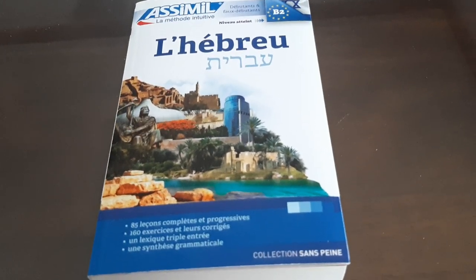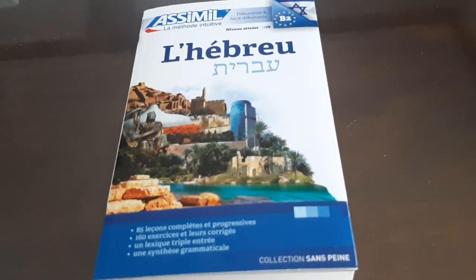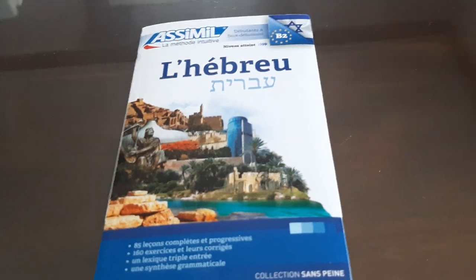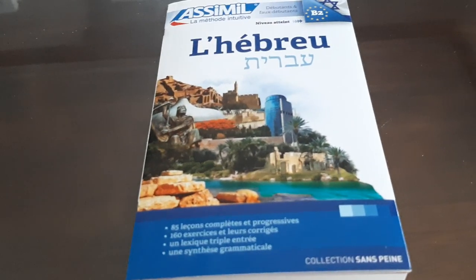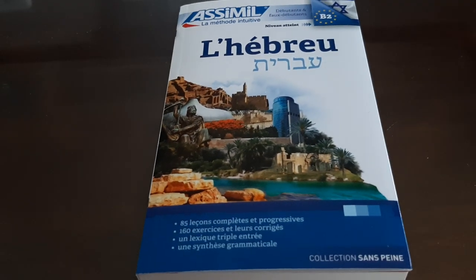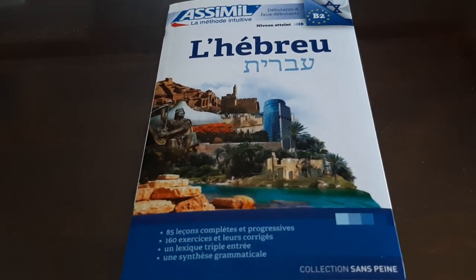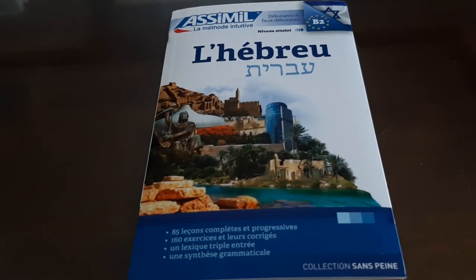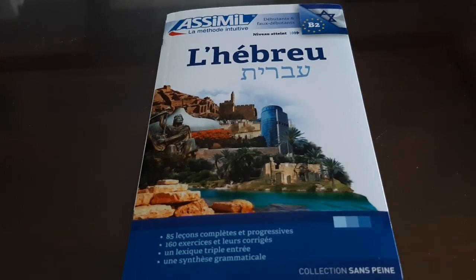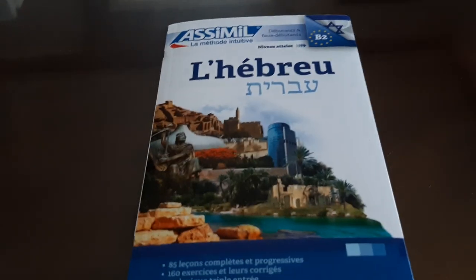Hey everybody, Language Lover here, and welcome back to my channel. In this episode I'm going to make a review on the Hebrew book from Assimil, which is 'Ivrit.' I hope you guys will enjoy, and I want to remind you to subscribe to the channel if you haven't already, just to let me know that you love my content. Seeing that you actually appreciate my content is always appreciated, so thank you guys so much in advance.